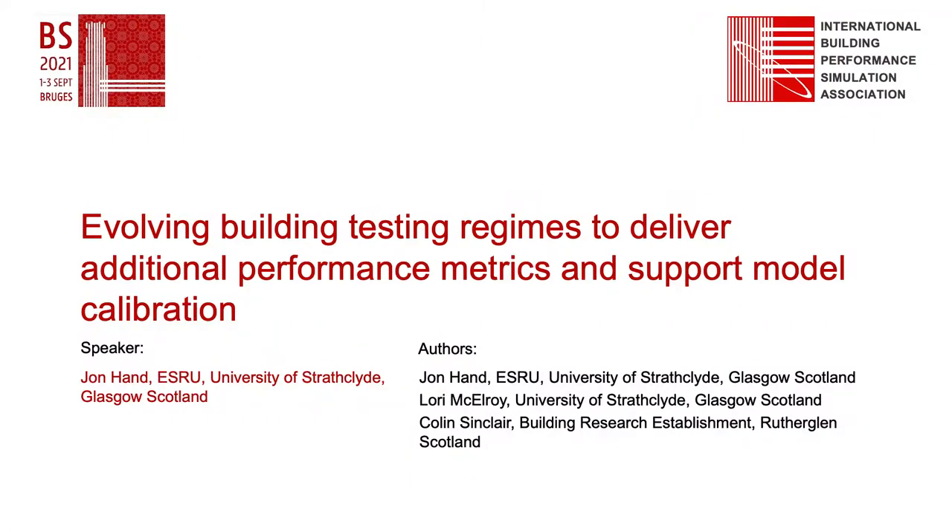Hello, my name is John Hand. I'm going to present a paper about a novel testing regime for actual buildings and their virtual twins.